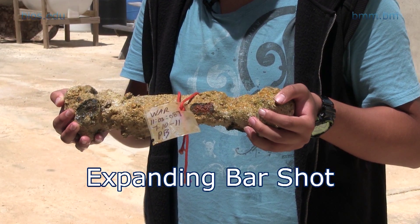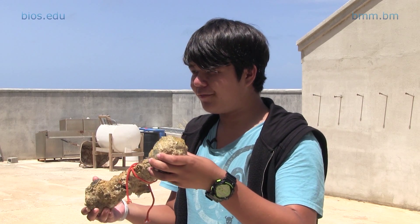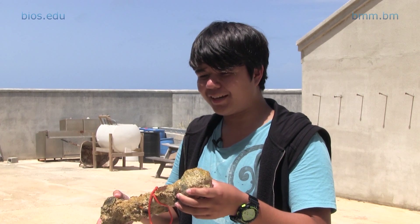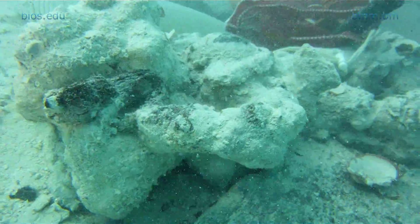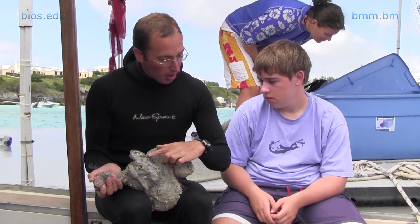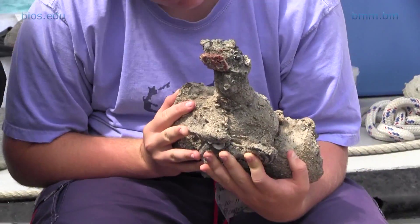This is an expanding bar shot — basically two cannonballs connected with a metal bar between them. When fired from a cannon, it expands and then twists, aimed to take out the rigging of a ship. It's covered in coal and sand and has been pressed down into a concretion. Underwater, iron forms a concretion: as it degrades, it forms almost a fossilized shell around itself, pulling in sediment, material, and shells to encase the cannonball. If the material inside is in really good condition, we remove the concretion around it and then put it through a process called electrolytic reduction (ER).